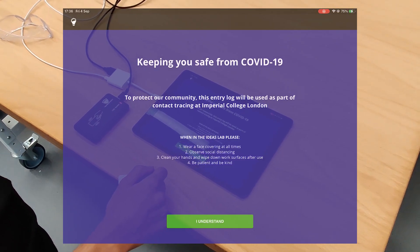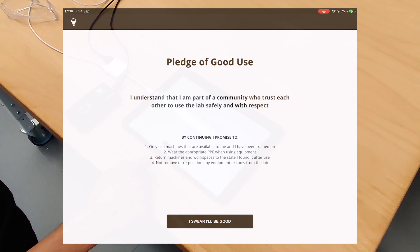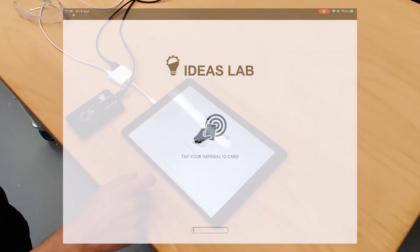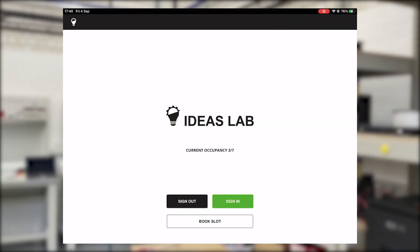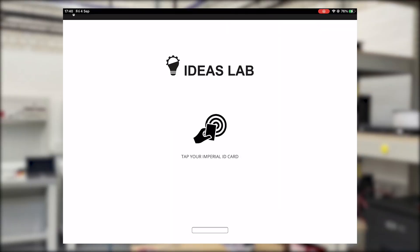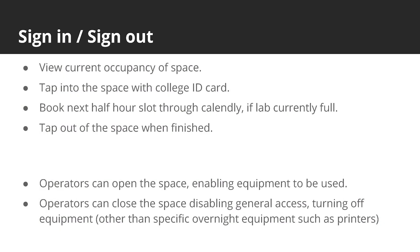Signing in and out of the lab is especially important during Covid times. A user can view the current occupancy of the space and tap their card to sign in, if there is room. Once signed in, their card will work to switch on equipment, otherwise they can book a half hour slot using an embedded Calendly booking system. They can tap out of the space once finished. Operators can also open or close the space from this panel.